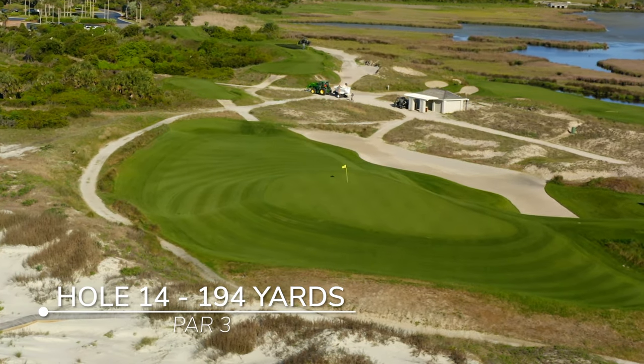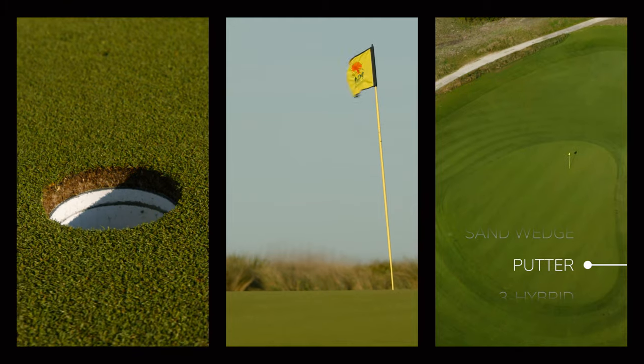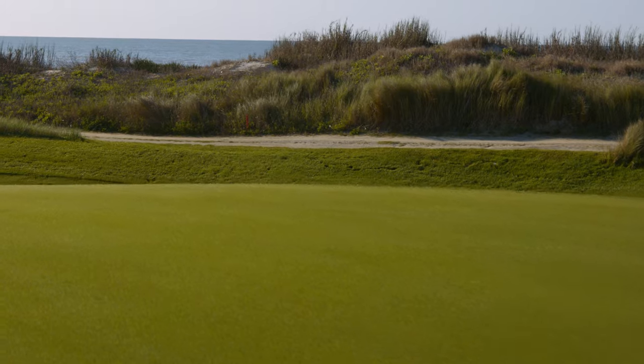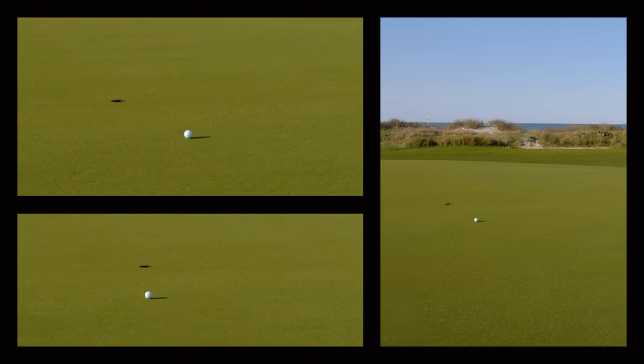A couple of the unique aspects of the greens of the Ocean Course is the type of putting surfaces that we have. We have a unique grass on these greens called paspalum grass. Folks that visit us that are used to putting on Bermuda grass sometimes take a little bit of time to adjust to this grass because there is no grain. The ball rolls very true and the gravity of the green is really the determining factor on the break of the putt.